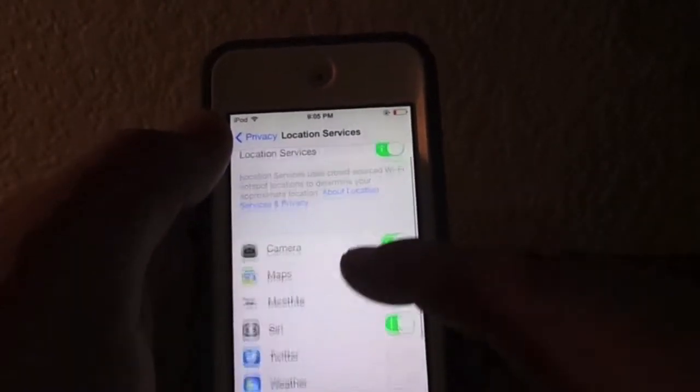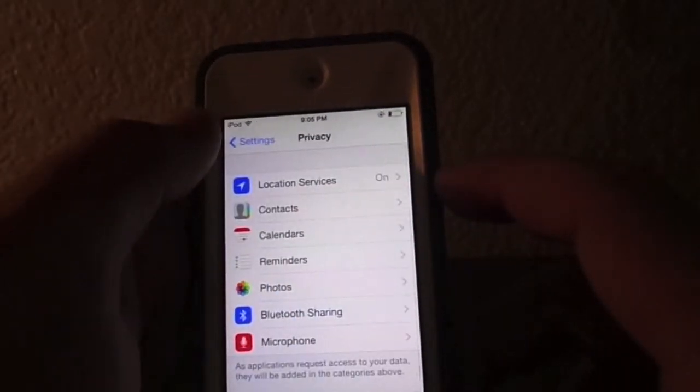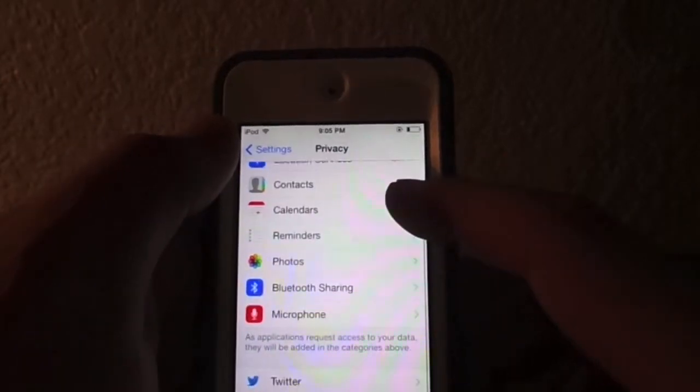Go to Privacy, then Location Services, and turn off the ones that you don't need to have location services on. I just have a few on.